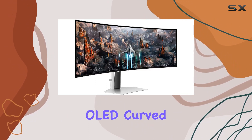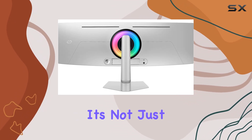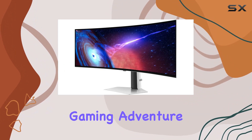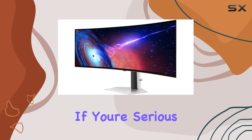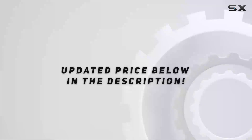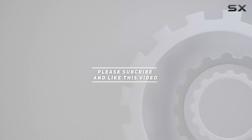In conclusion, the Samsung 49-inch Odyssey G93SC Series OLED curved gaming monitor is the definitive OLED experience. It's not just a monitor — it's a portal to vibrant vistas, intense contrast, and an unparalleled gaming adventure. If you're serious about gaming, this monitor is a must-have for your setup. Check out the video description for updated pricing, and thank you for watching.